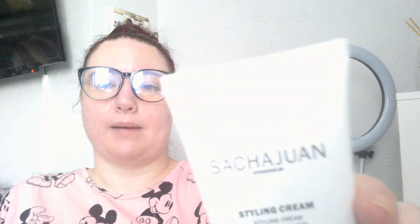The next product is really hard to show you guys without the sunlight getting in the way. I'm not even going to try to pronounce the name of this one — I'll just show you. This is a styling cream for straight or curly hair.